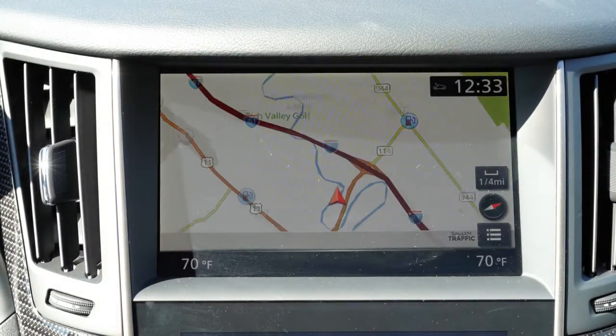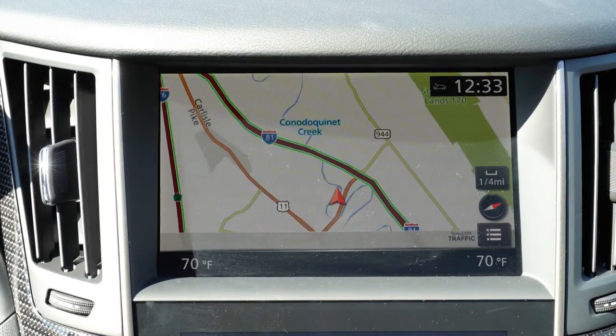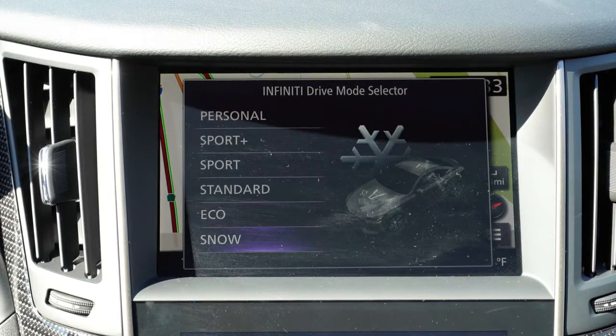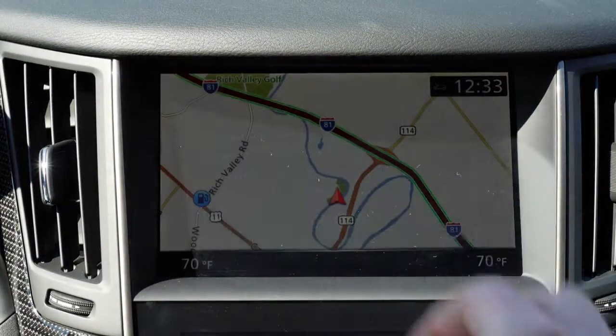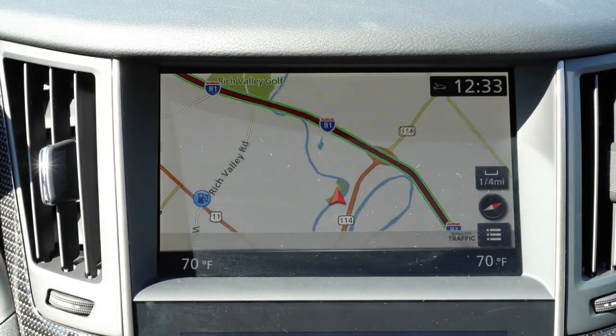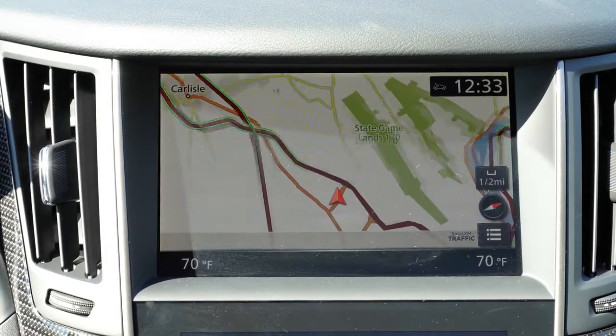Simply hook your smartphone up to the Q60 and you have free navigation displayed on the upper tech display. With Google Maps it's constantly updated and detects speed traps. You can also like and dislike your Pandora songs on that screen. I'm glad Infiniti finally put that on this one. Factory navigation comes standard as well, and you can check your radio settings up there too.